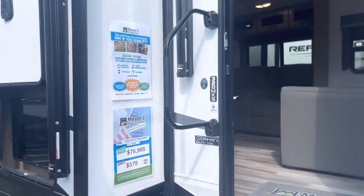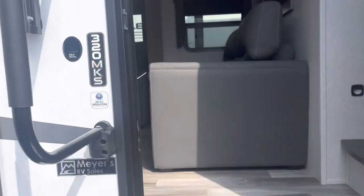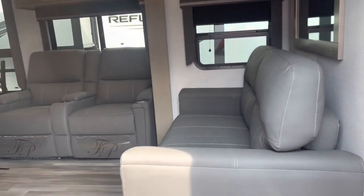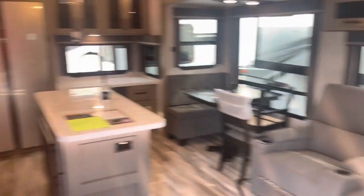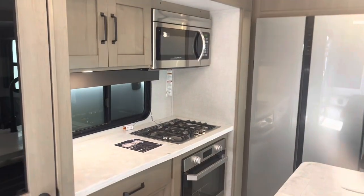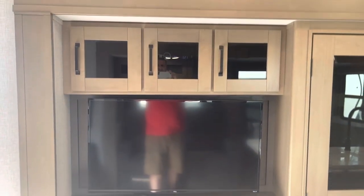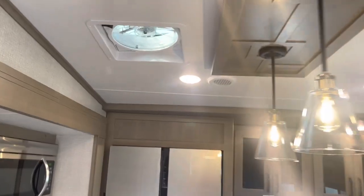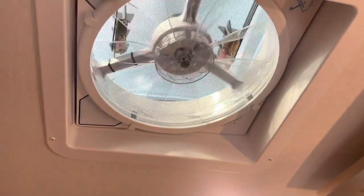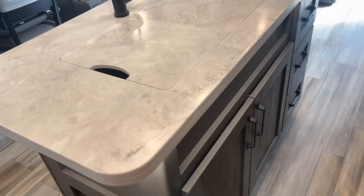So this is a Reflection 2023 320 MKS. We've never really seen this floor plan before. Everything's reversed when you come in here, so the kitchen is to the rear. And there's your TV with an electric fireplace down below. These new Max Air fans — most of them that we've checked out. And this one comes with a desk. Check out that big island. All that storage.